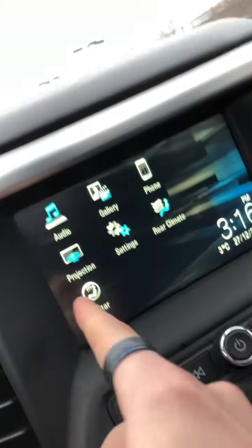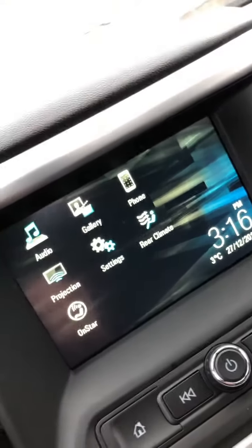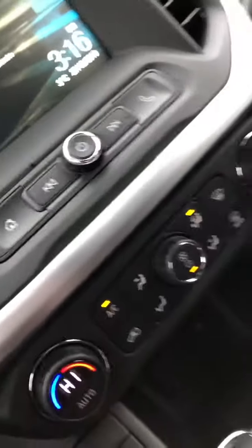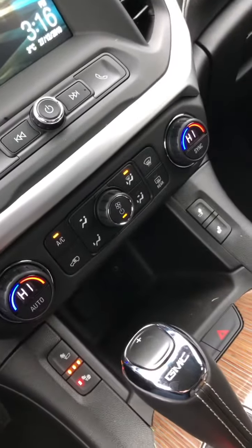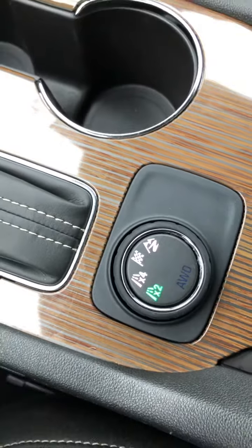On this one we do have projection — another word for Android Auto or Apple CarPlay — which is nice. We have rear climate controls and of course Bluetooth for our phone. We do have heated seats for both driver and passenger as well as dual climate controls, so both occupants can select whatever is needed. We've also got our four-wheel drive switch with sport mode, mountain mode, four-wheel and two-wheel options.